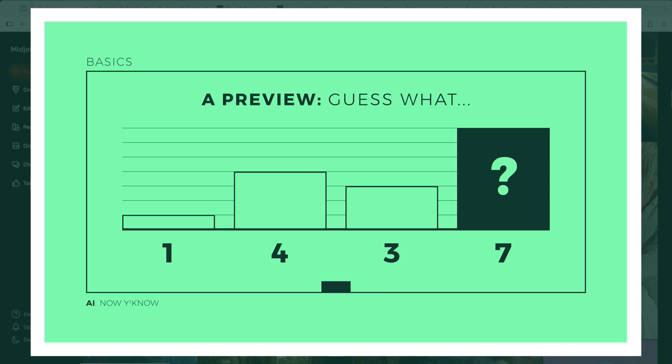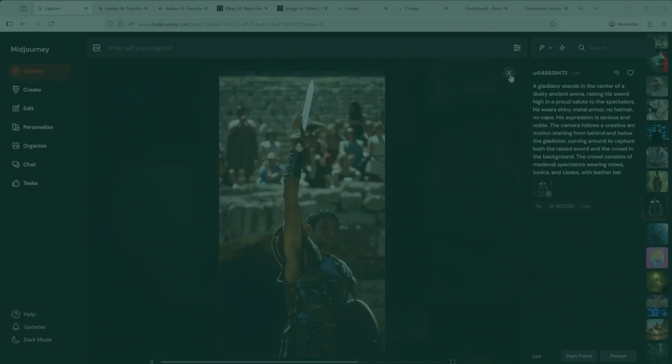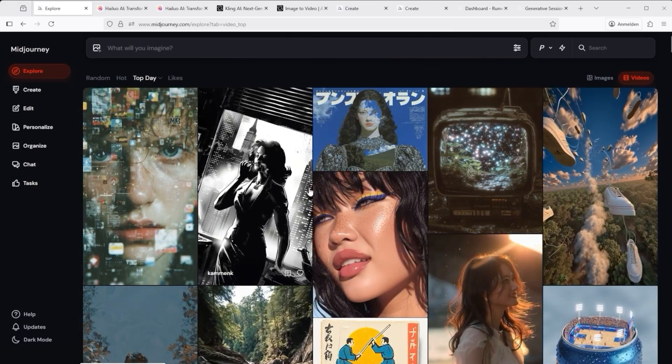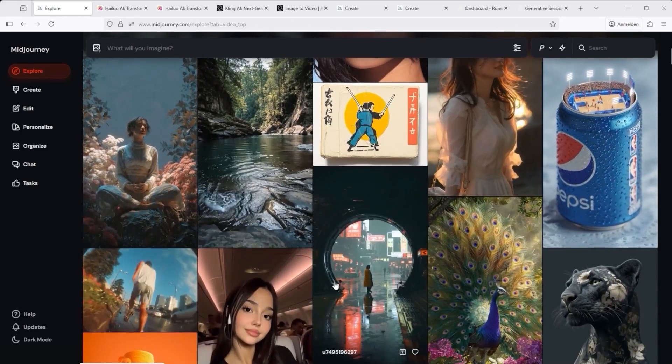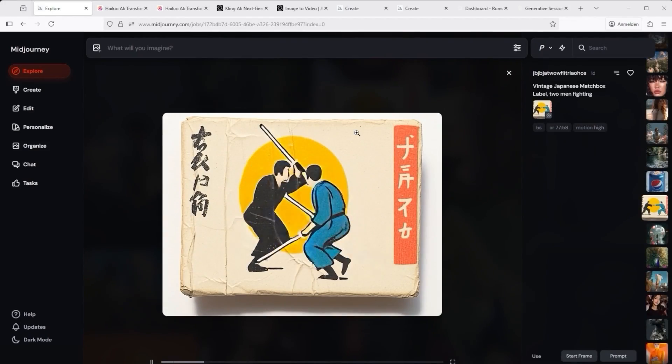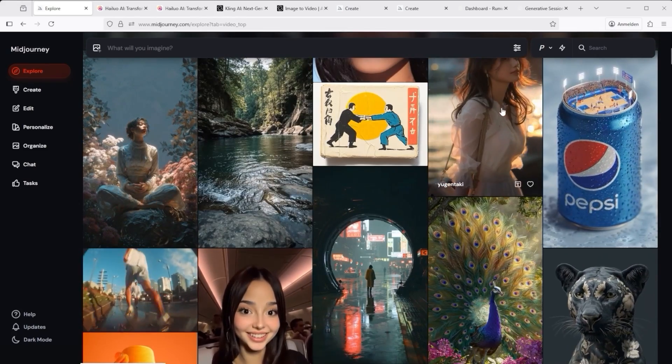Don't worry, I'll show the actual outcome at the end of the video and I can already tell you, I was pretty surprised. In my evaluation I looked at prompt adherence, aesthetics and overall impact, and gave one point for each win. If two or more platforms performed equally well, each one got a point.